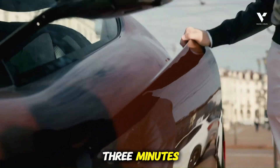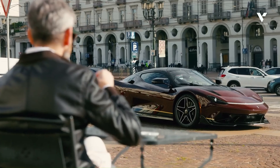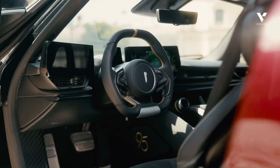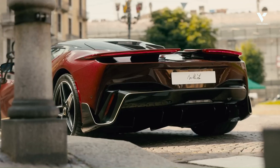In the next three minutes, we're going to pull back the curtain on how Pininfarina conquered the extreme challenges of open-air speed, revealing the engineering brilliance that makes the B95 truly unique.